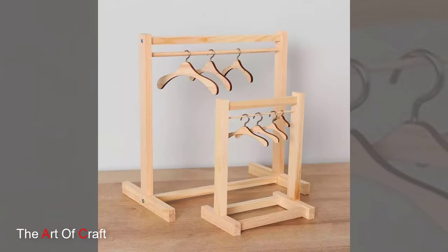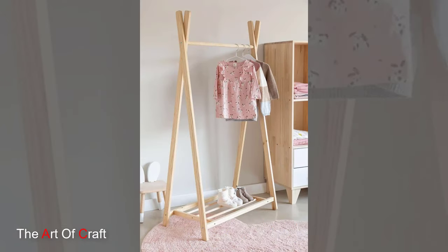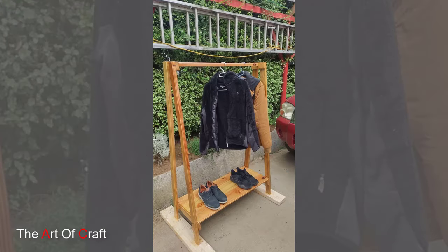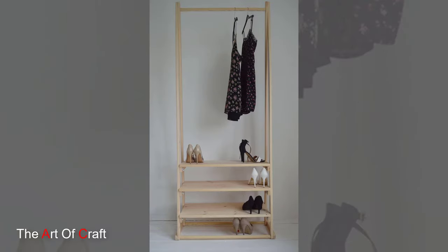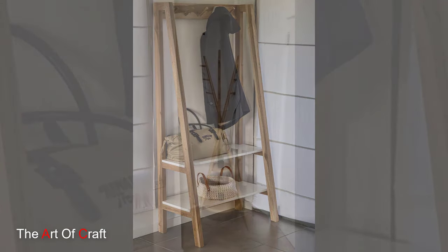And there you have it! Creative wooden clothing rack ideas to elevate your wardrobe and keep your space organized in style. Whether you prefer a minimalist rack, a rustic ladder, or a multifunctional design, there is a wooden clothing rack out there to suit your style and storage needs. Thanks for watching and happy organizing!